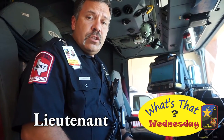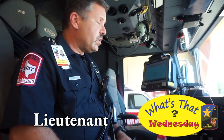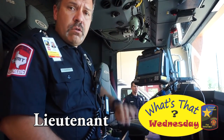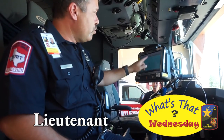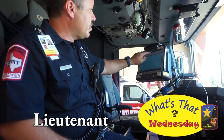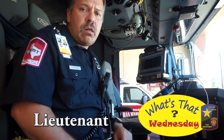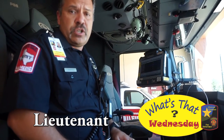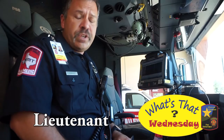I am actually in the Lieutenant's or Officer's spot or seat. My job is to talk on the radio, find out where we're going to go using our map, and also use the call status to determine what resources we're going to need and make sure that we know what we're going to do when we get there.